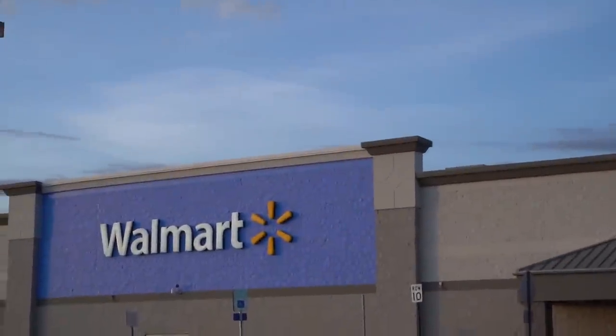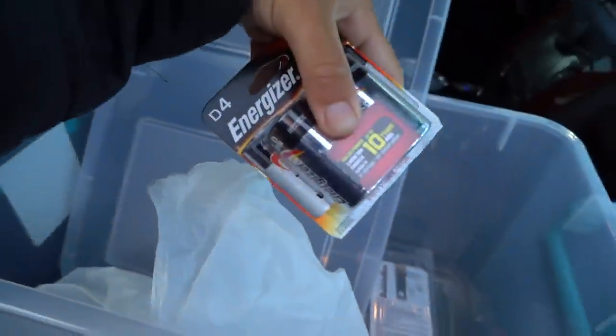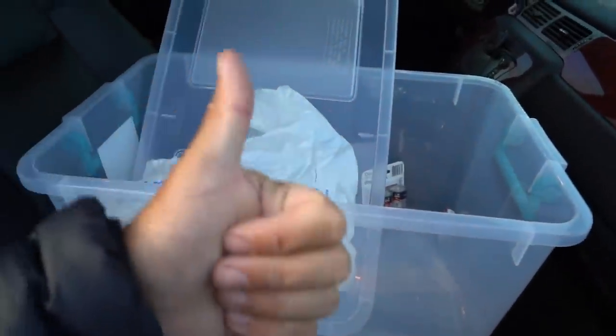Just went to the old Walmart, picked up a more powerful new aerator, batteries to run the aerator, a couple new packs of jig heads, and of course our makeshift live well. Let's go fishing.